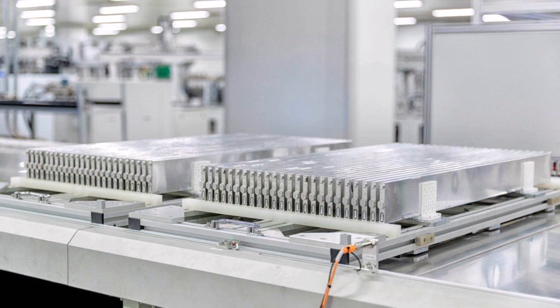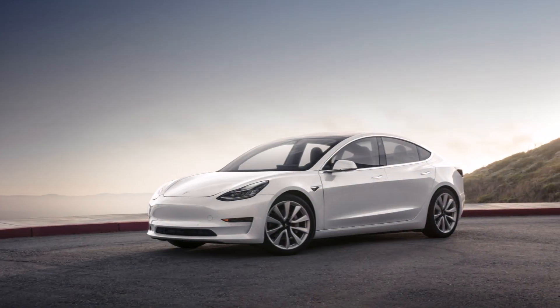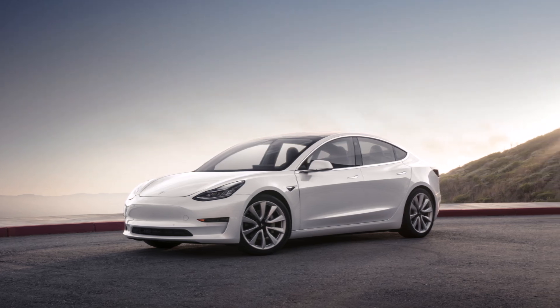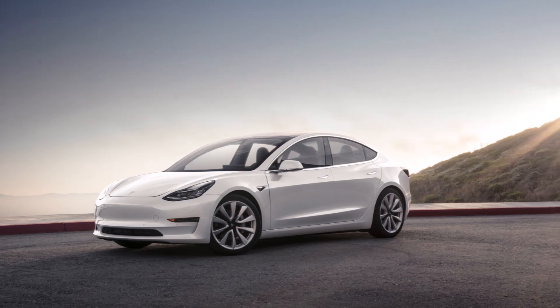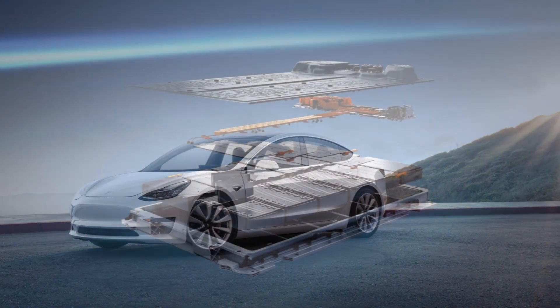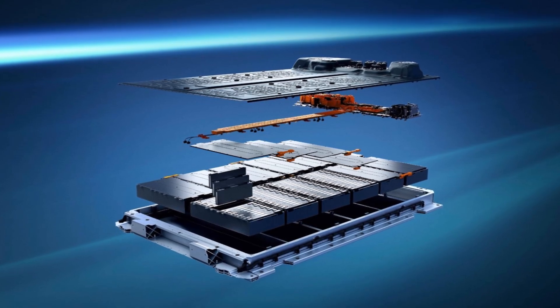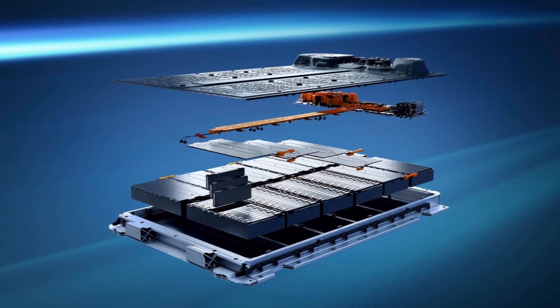This would mean that roughly half of Tesla's volume comes from the Model 3 rear-wheel drive — the cheapest Tesla vehicle — and the Model Y standard range, which is only offered in China. In its report, Drew Baglino, Tesla's SVP of Engineering, was asked how quickly Tesla can switch chemistry to LFP.